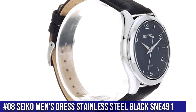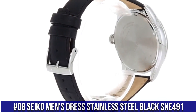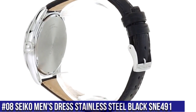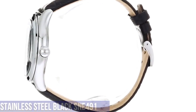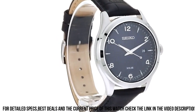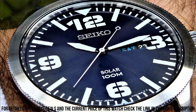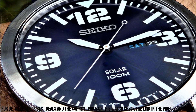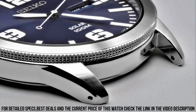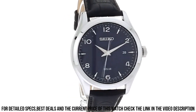Number 8: Seiko Men's Dress Stainless Steel Black SNE491. 10 month power reserve once fully charged, date calendar, Japanese quartz movement. Case diameter 42 millimeters, water resistant to 100 meters (330 feet). Suitable for swimming and snorkeling but not diving. Dial window material type: Hard Lex. Display type: analog. Clasp buckle.